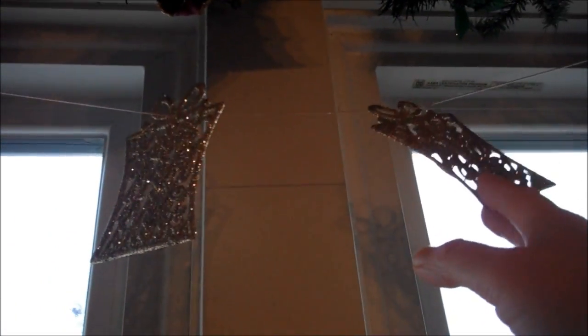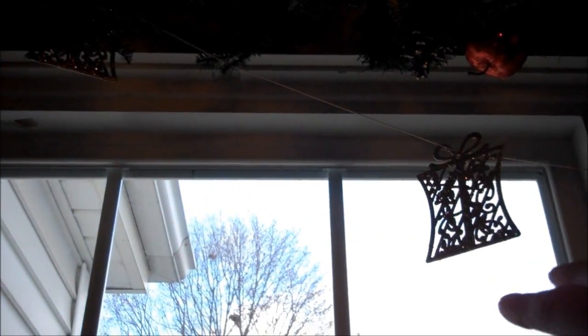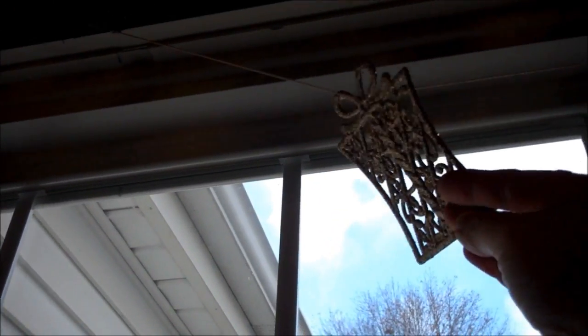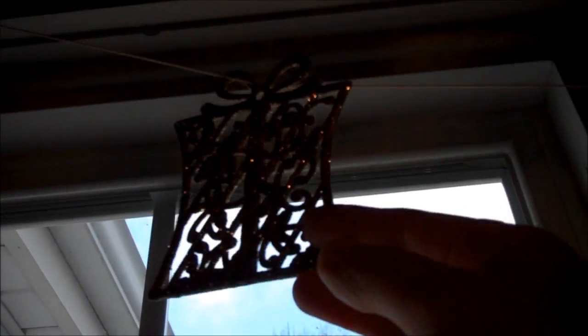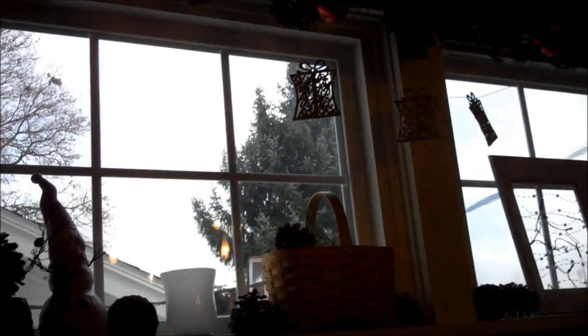I had made this piece in the past — it's just twine with dollar store ornaments, the glitter kind, and I have it hanging there.